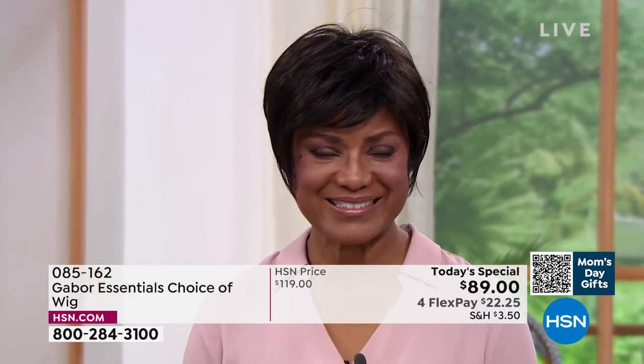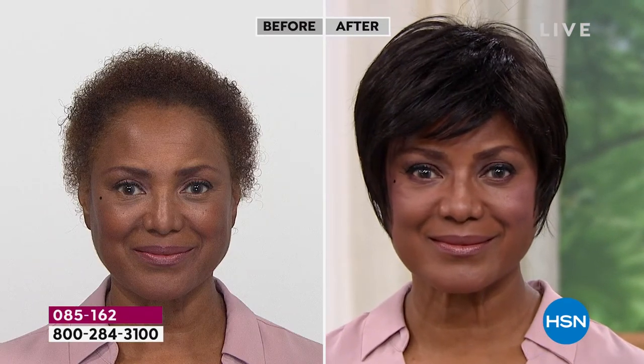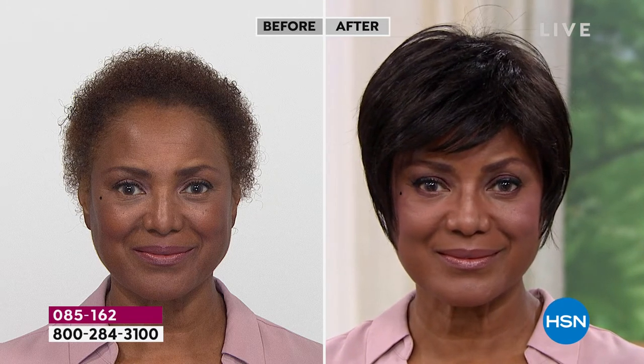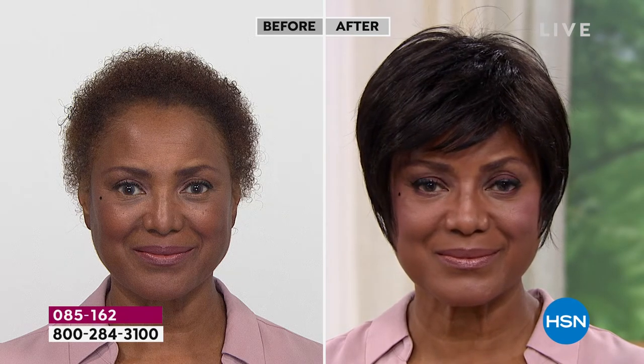Absolutely. When you have something that's like a precision cut, that's maintenance that takes you every four weeks — literally, you have to go to the salon. And what's so great about these wigs is that they've been around for 52 years. How do I know it's going to fit me? Because they're adjustable — they make this average size that fits almost every woman.